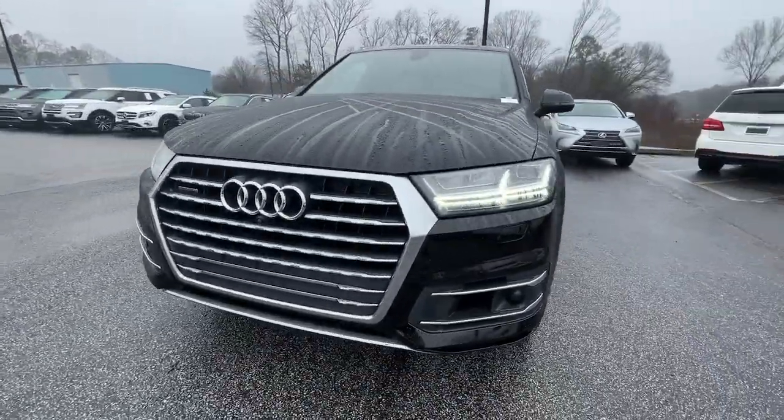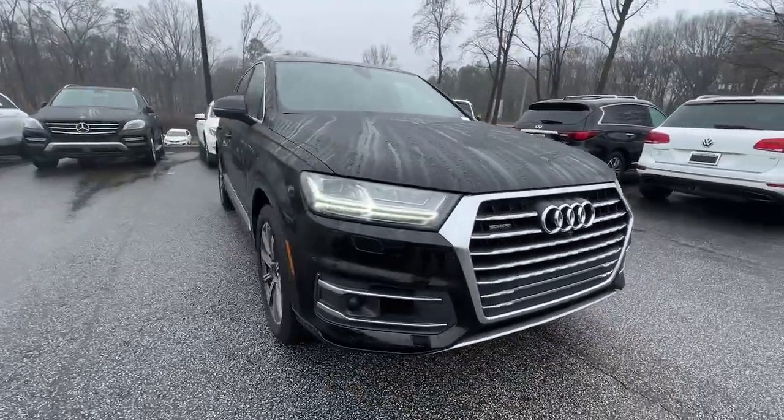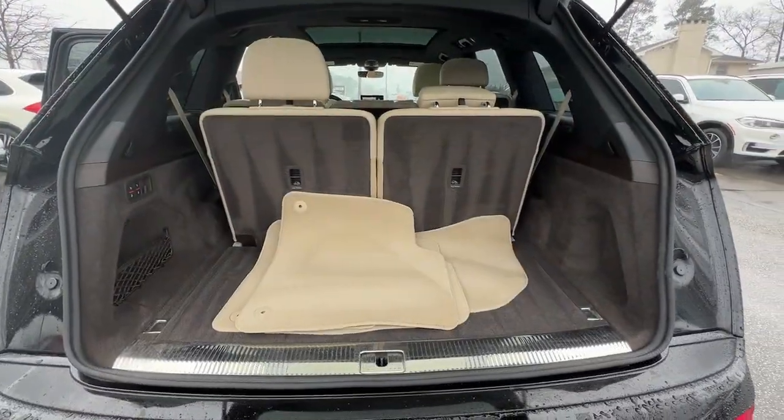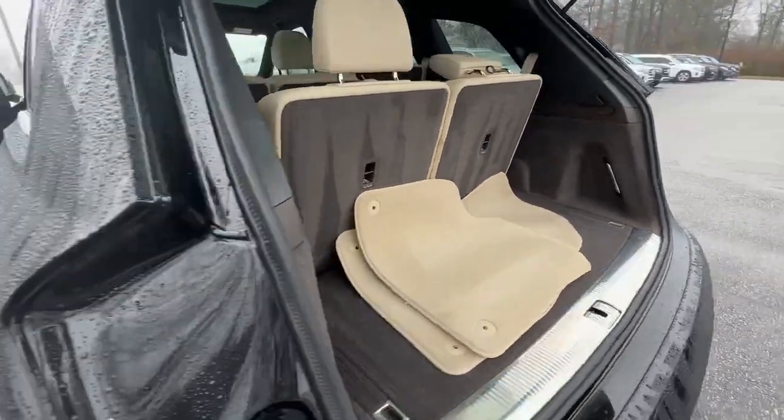Big and powerful, yet lithe and a pleasure to drive. This handsome vehicle gives your family the quality they deserve. These are just some of the great options this vehicle comes with.